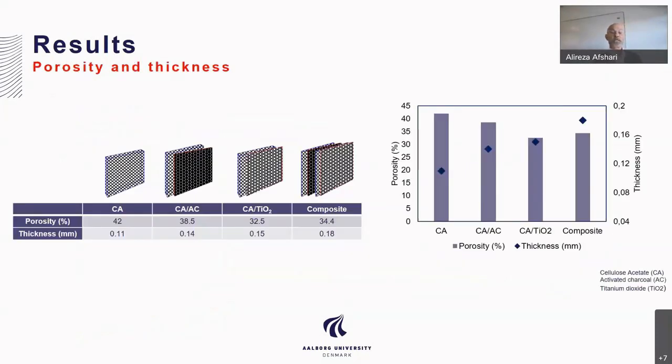Looking at the porosity and thickness measurements: the porosity for pure cellulose acetate is 42% and the thickness is 0.11 mm. For cellulose acetate with activated charcoal, it was 38.5% and 0.14 mm. For cellulose acetate with titanium dioxide, it was 32.5% and 0.15 mm. For the composite filter with four materials, the porosity was 34.4% and the thickness was 0.18 mm.